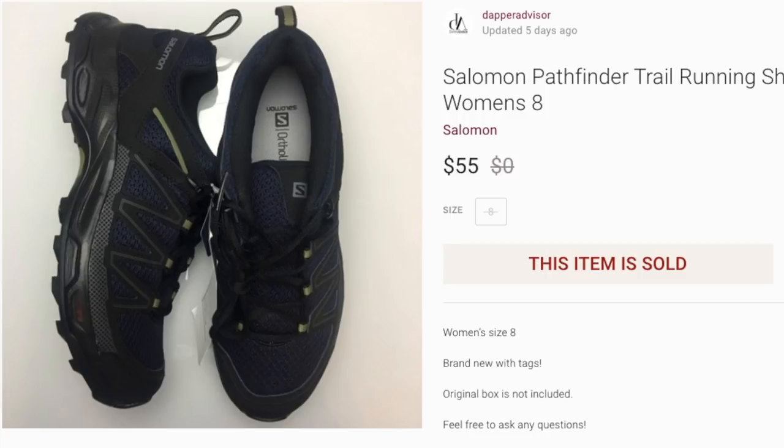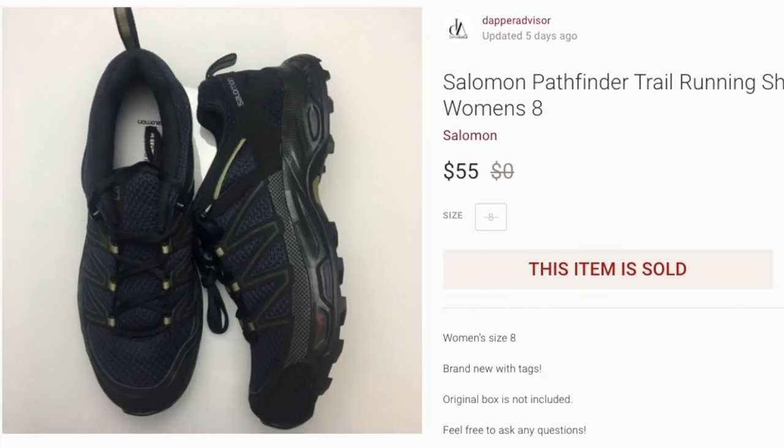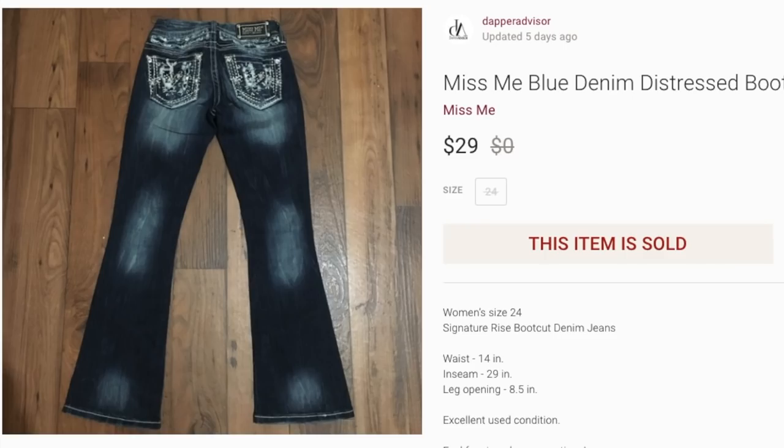Next up is a pair of Salomon Pathfinder running shoes. These sold for $55 — I was asking $59 and took a best offer. This particular style doesn't sell for as much as the Salomon XT-1, which usually goes for a bit more money. These were brand new with tags and sold pretty quickly. Not all Salomon shoes sell for decent profit — some sit forever — but this one moved at $55.